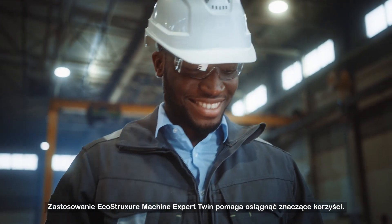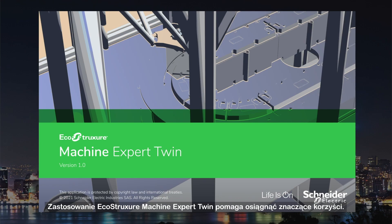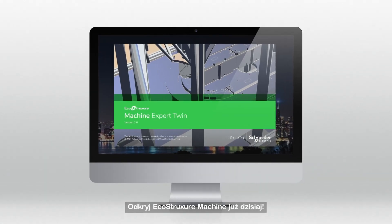There's nothing virtual about the real benefits of EcoStruxure Machine Expert Twin. Discover EcoStruxure Machine today.